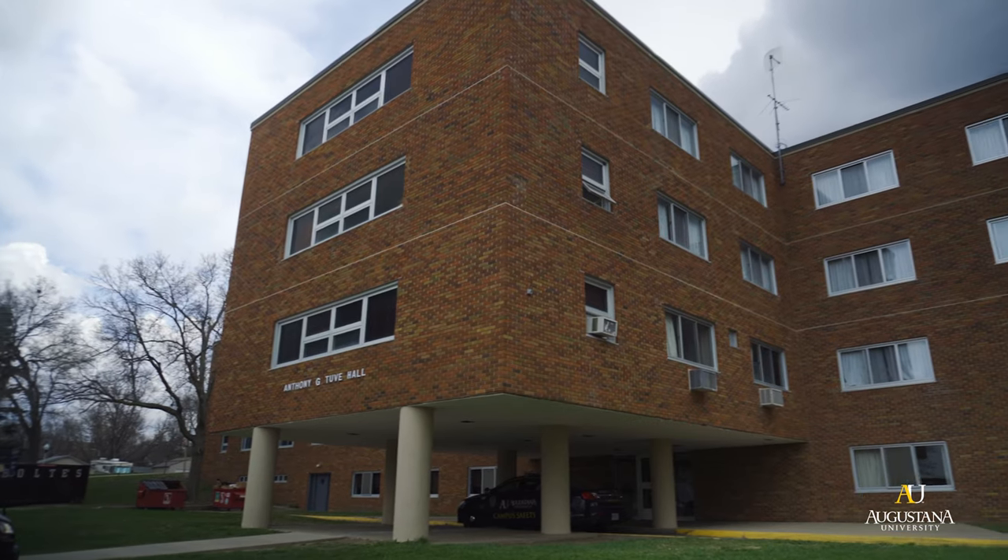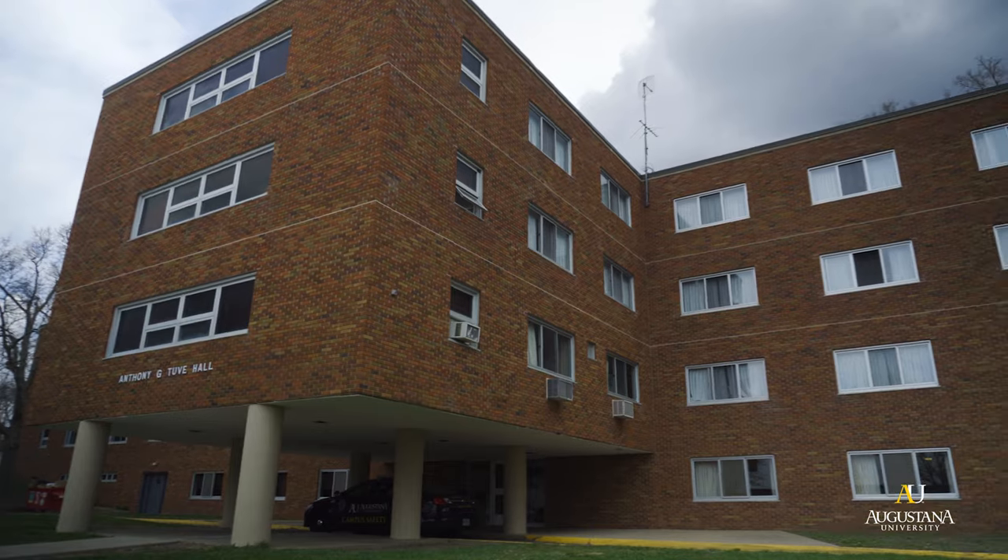TUV is the only residential hall open to all grade levels. The first floor is a gender-inclusive floor and the second and third floors are co-ed. The LGBTQ+ center is located on the first floor of TUV and is a programming space that can be utilized by GSA or any other student organization on campus.